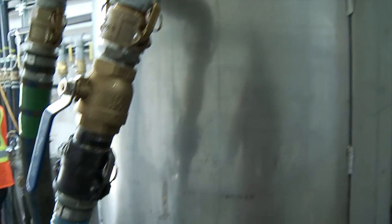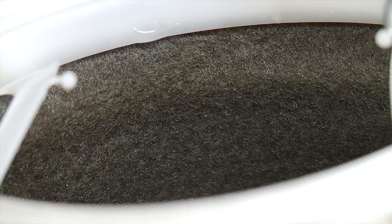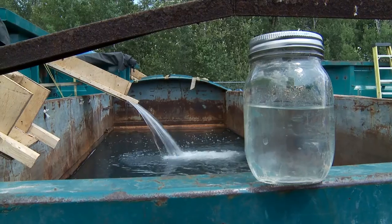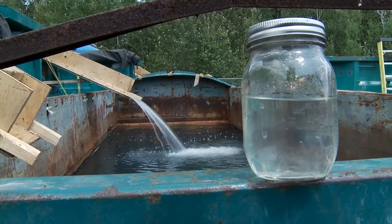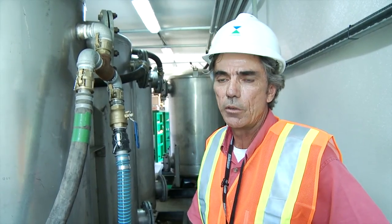After that, we have two other filters that contain the media developed by Sonexen, which is the ultra-absorption system. At the end, the last step of the treatment is carbon filters, to make sure that everything is removed prior to discharge to the environment.